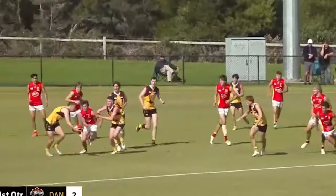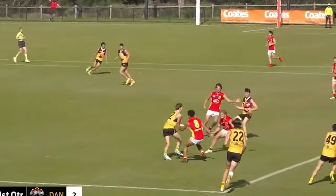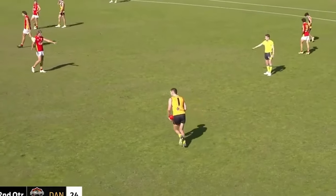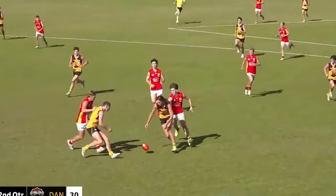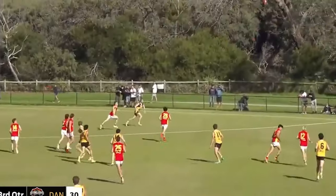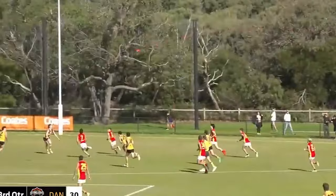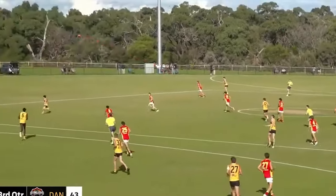He's got a lot of attributes you want in a genuine inside midfielder: clean hands, good vision, generally quite slick, and those physical advantages that help him absorb pressure and break off tackles. He's also quite consistent — his best disposal tally this year was 35, his best goal tally was a bag of five, and his lowest disposal count was 16. Across 15 games he only recorded fewer than 20 possessions three times.